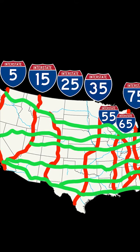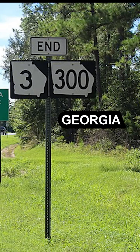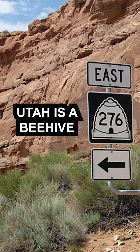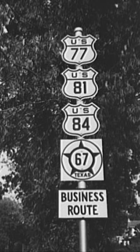While knowing the interstate number system helps a lot, it doesn't solve all your problems. States and cities all have their own highways too, and they don't have to follow those rules. State highways are the ones that usually have an outline of the state, although some states like to get a little fancy. And the ones that look like this are the older version of the U.S. highway system — they're not standardized like the interstates.